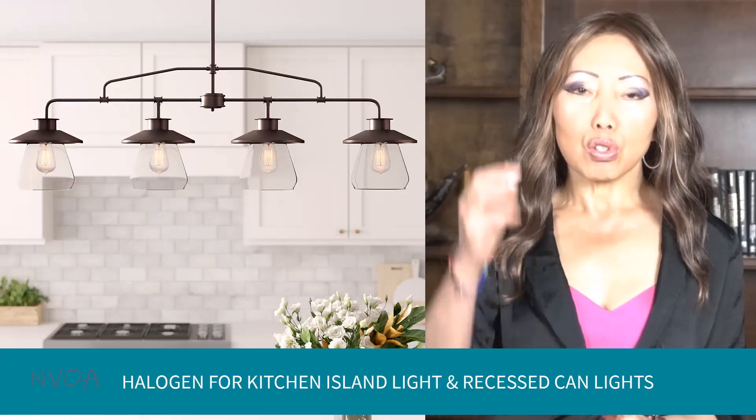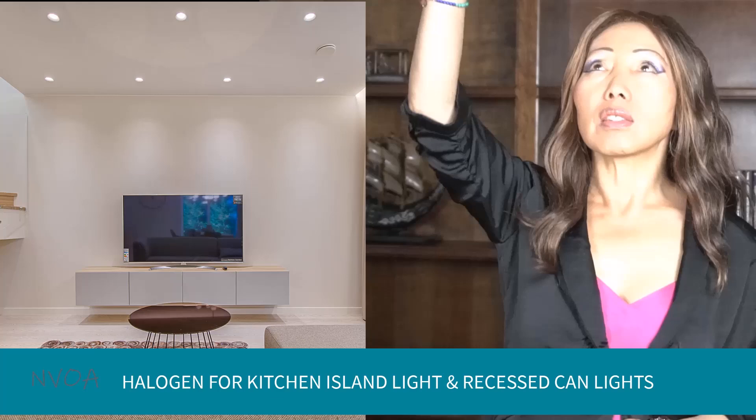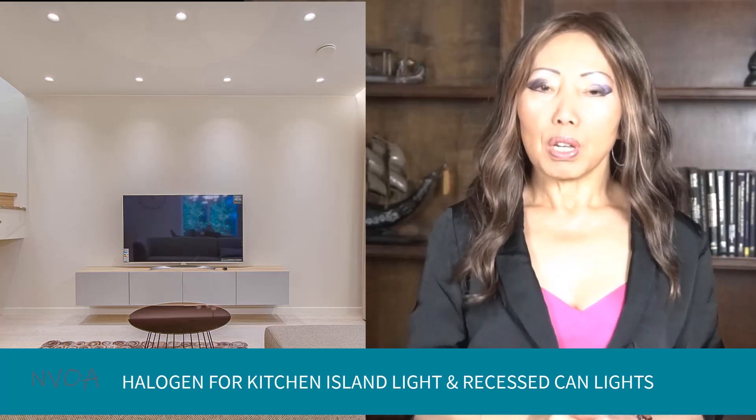If you are looking for decorative ceiling lights, then you probably need to select LEDs, as they come in all sorts of designs and colors. For kitchen island lights, which can be pretty close to your head, or recessed can lights around the house, I'd pick halogen.